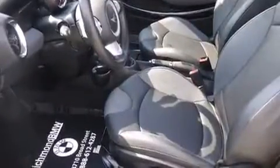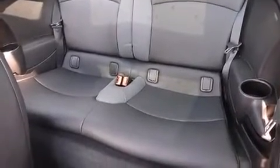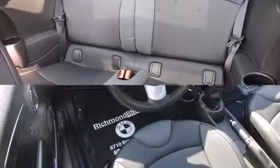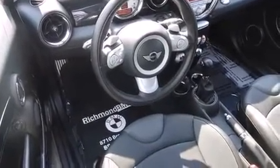Comfort and convenience were prioritized within, evidenced by amenities such as delay-off headlights, one-touch window functionality, variably intermittent wipers, and remote keyless entry.